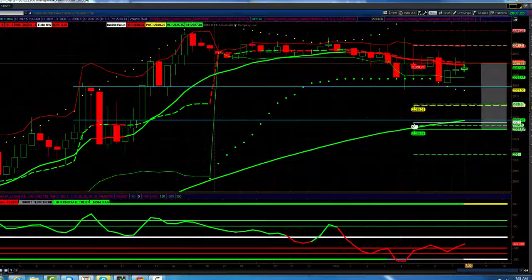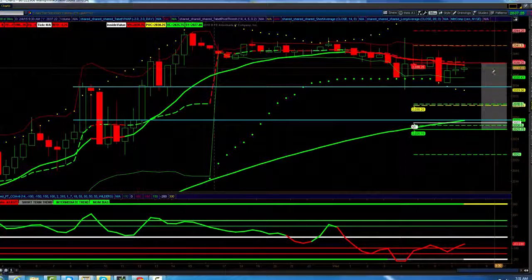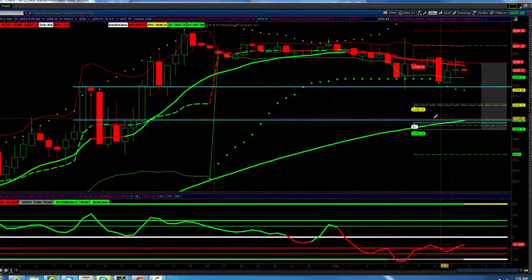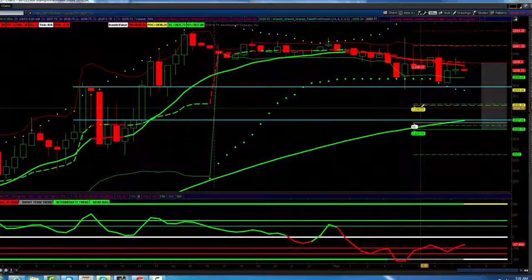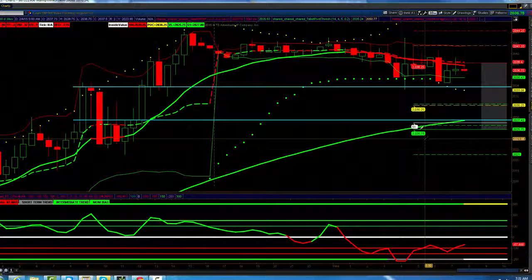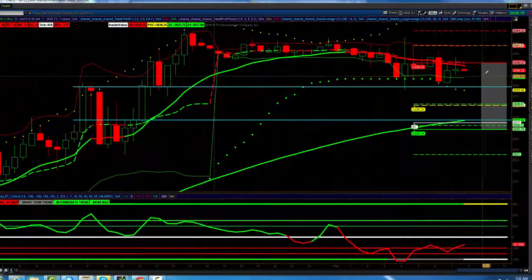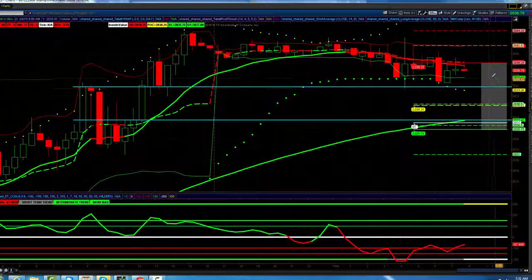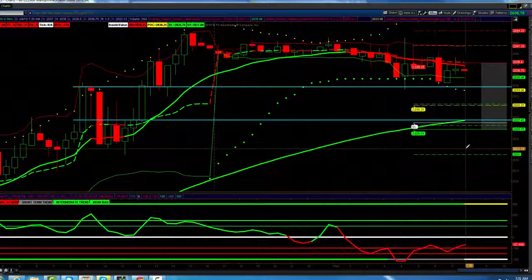Looking for some retracement. Our bull bear zone is up here at 20.41.5. We've got the top of value at 20.38.25, right here. 20.30.25 is the point of control — that means most volume traded there — and 20.25.75 is the bottom of value. We're already trading inside value. We'd have to move outside value, get above the bull bear zone to keep going on the upside, and if we stay in value and move through it, then we have to get out of the bottom to continue going down.